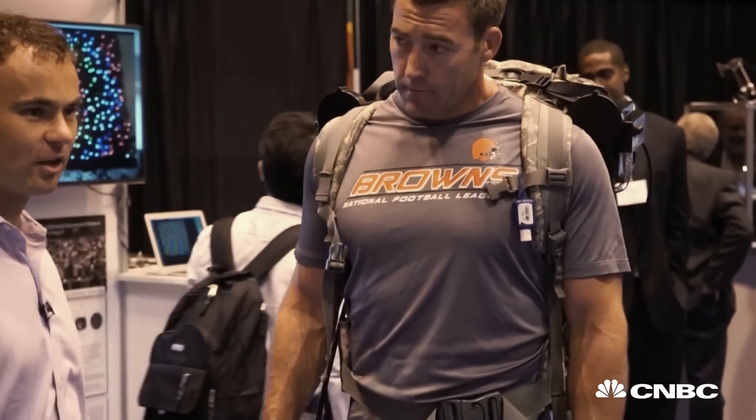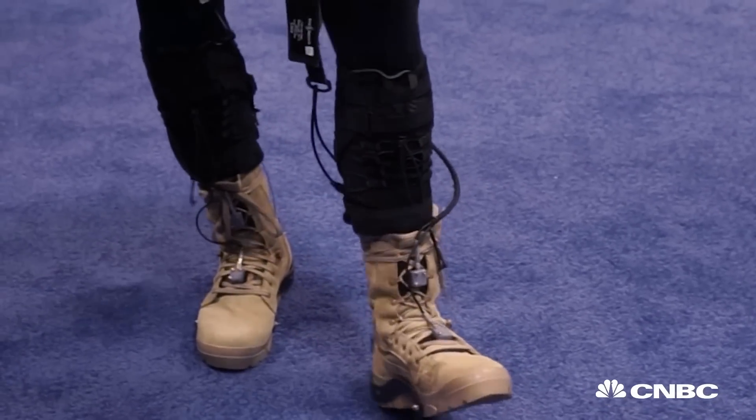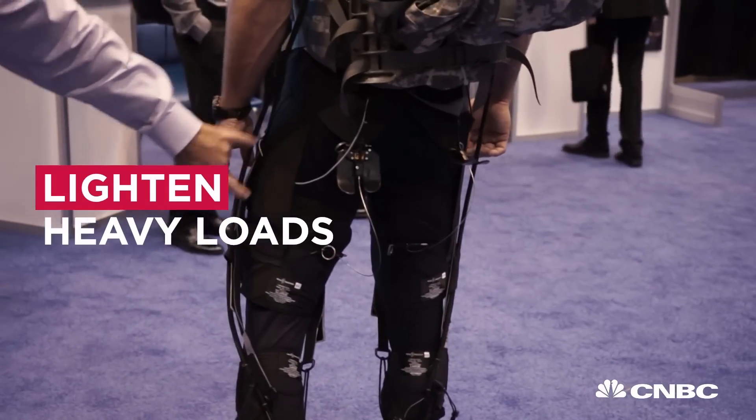This here is an exosuit. The way that it works basically is there is a textile component that interfaces to the body and allows us to apply forces to the person in parallel with their muscles and tendons.